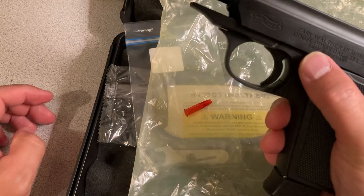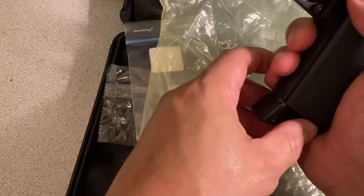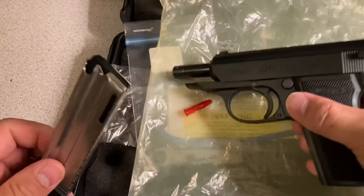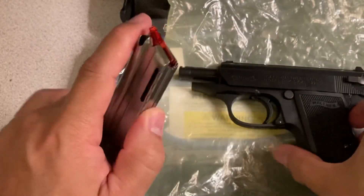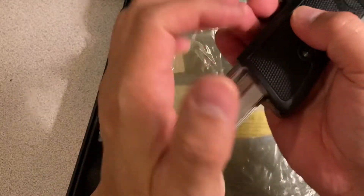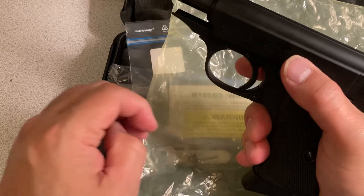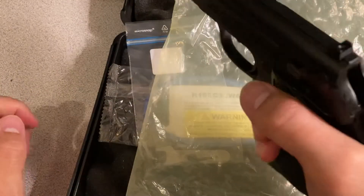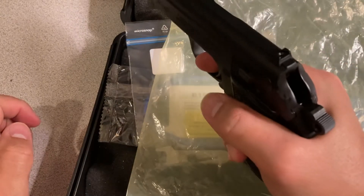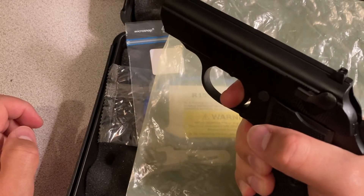The slide locks open on the last round and if you need to refill, you just put a fresh magazine in. It does not have a slide lock release — rather, you just slingshot it forward and then you're ready to go. The single-action trigger is very crisp — there's a little take-up, you'll hit the wall, and it breaks cleanly.